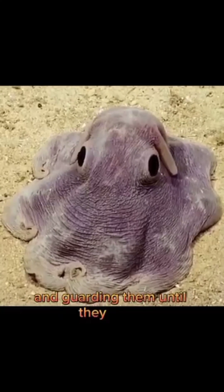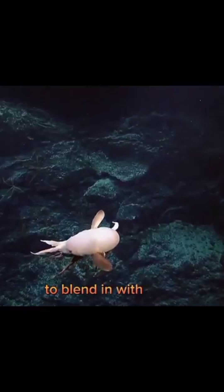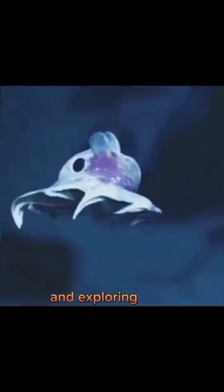They are also known for their unique reproductive strategy, which involves the female laying her eggs on the seafloor and guarding them until they hatch. They are able to change color and texture to blend in with their surroundings and avoid predators. They have been observed exhibiting playful and curious behaviors, such as picking up objects and exploring their surroundings.